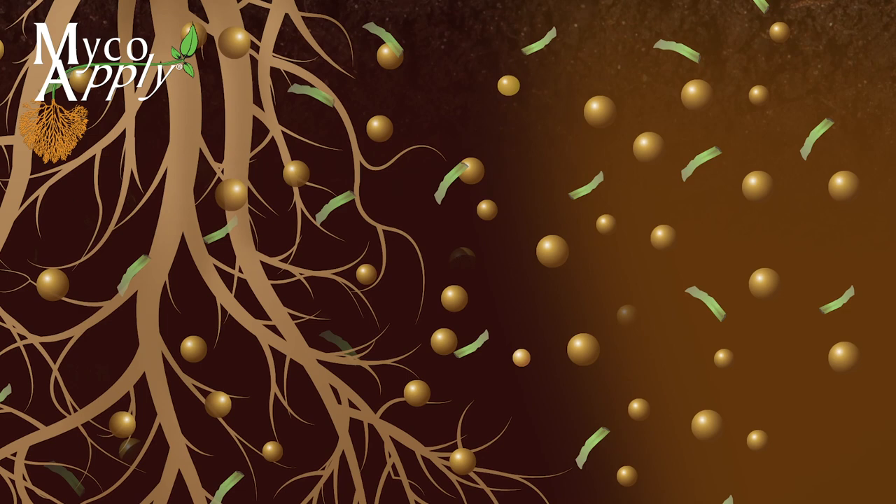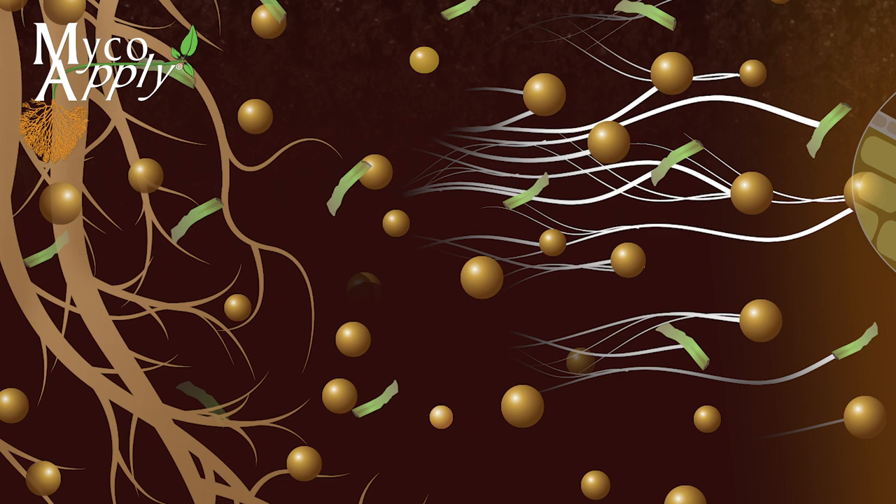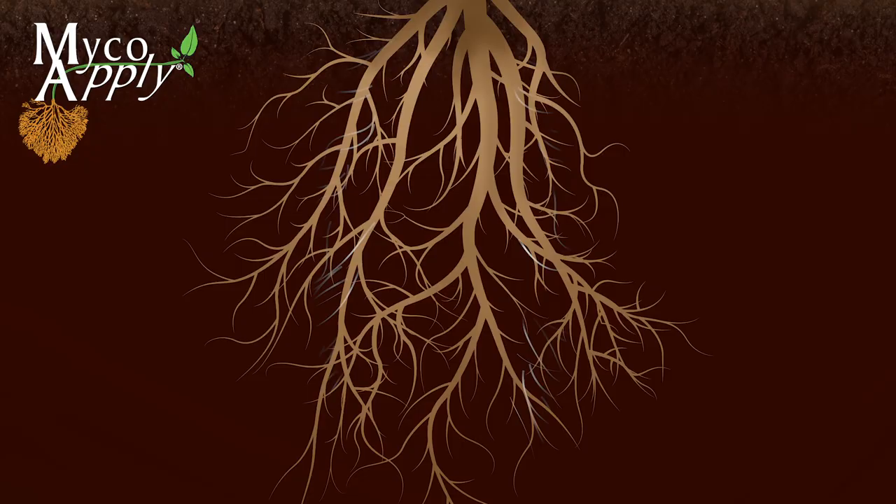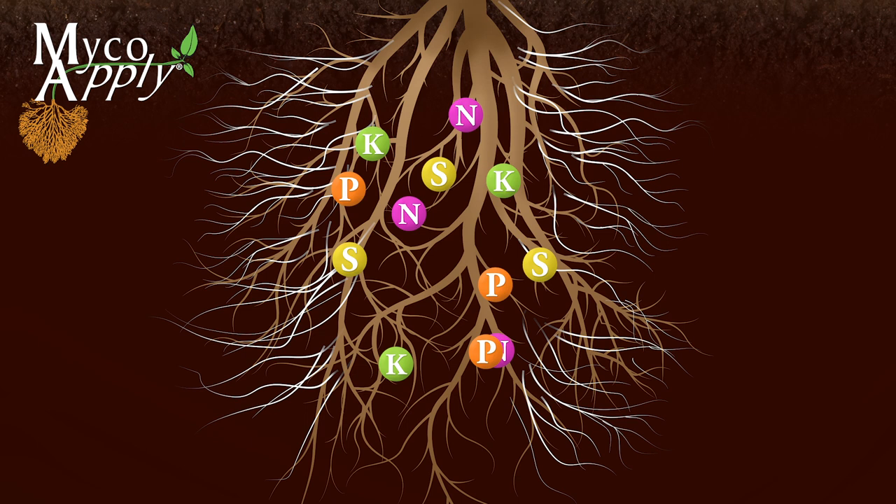Plant roots diffuse exudates into the soil and trigger a germination response from mycorrhizal propagules. These begin to develop into hyphae that penetrate plant roots, establishing nutrient and water transfer mechanisms. The hyphae function as an extension of the plant's root system.